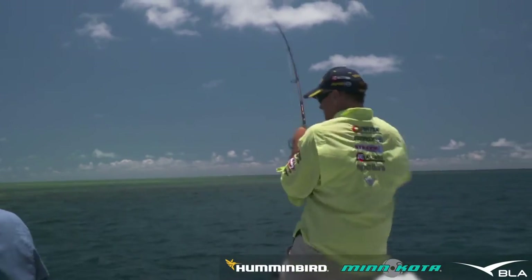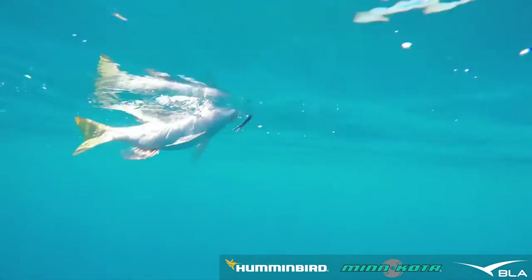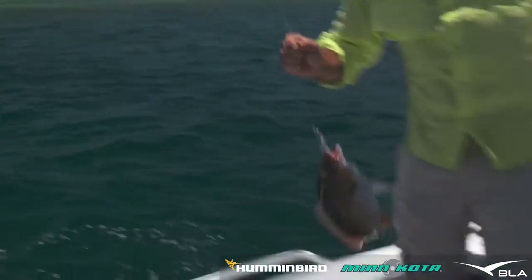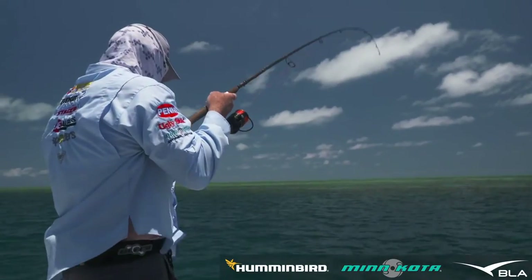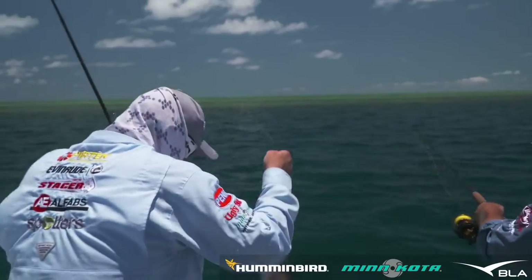He's got him! Yes! Beautiful, beautiful. There we go. Nice red-throat emperor. I might have his mate. Bring him up here, Jase. Show us what you've got, Jase.